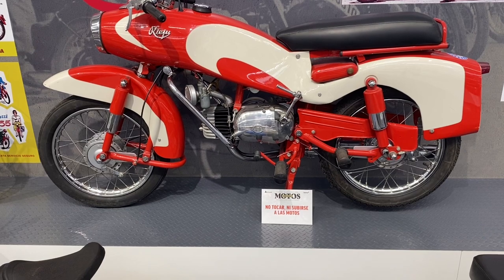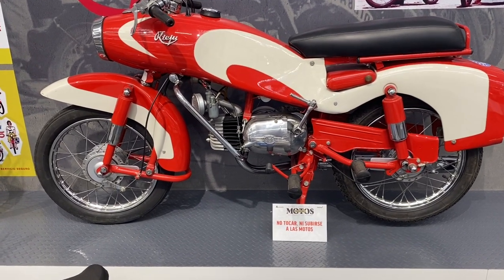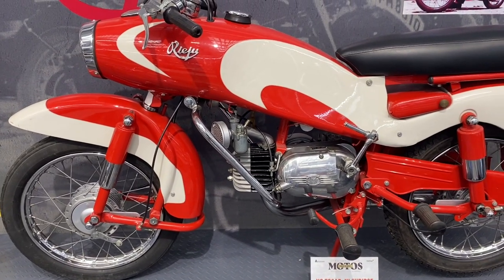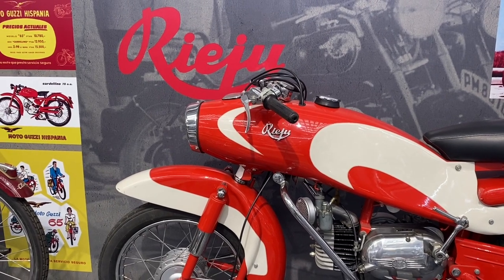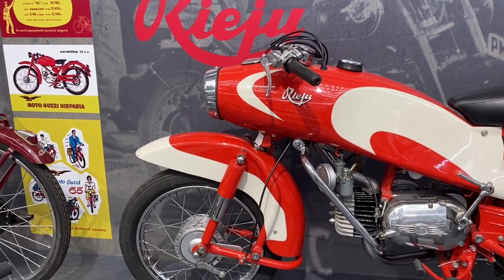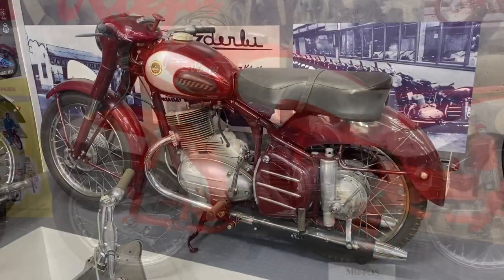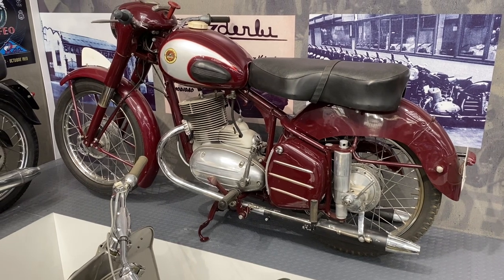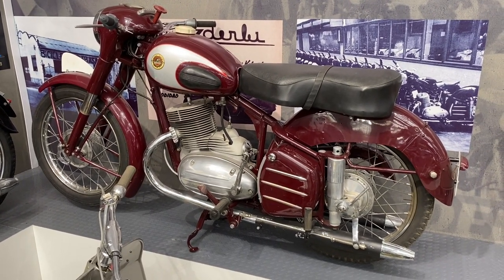Horizontal engine, but still a two stroke, downdraft carb, tank and headlamp unit looking very much like the old ESMZs, leading link forks — so very much like the old MZs. And then another bike that looks very Jawa-ish, this Derby 250 from 1953.